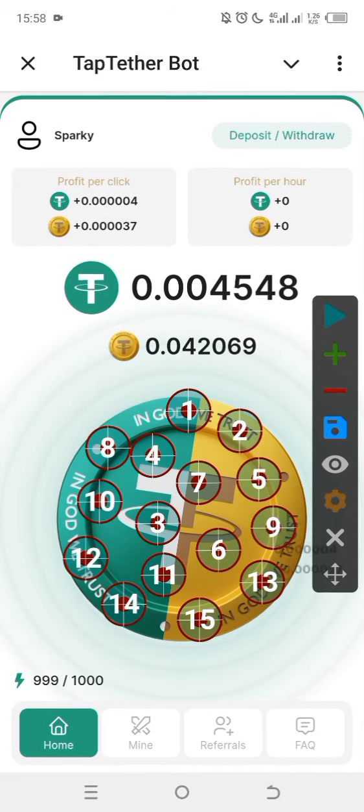Hello guys, welcome to Sparking Media. In this video tutorial I'm going to be showing you how you can make at least 5,000 Naira to 10,000 Naira daily, or even 20,000 Naira. This is totally free and does not require referrals — for those of you that say you don't know how to refer, this is an opportunity for you to utilize.